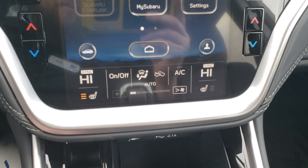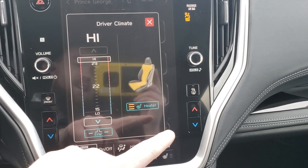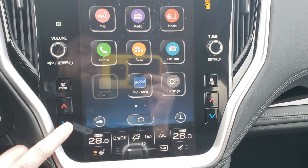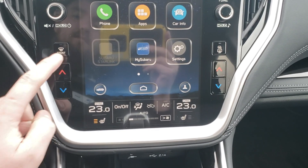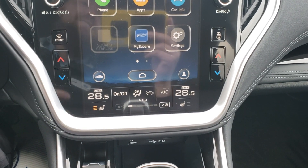The climate controls are in the bottom portion of the screen, along with your heated seats. You can press and drag to select your heated seat level digitally, but there are also tactile buttons so you can adjust it physically if you prefer the digital interface. You get the best of both worlds.